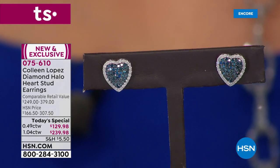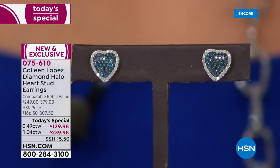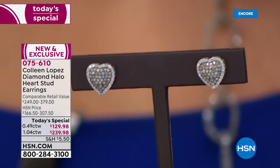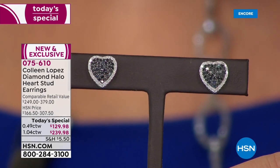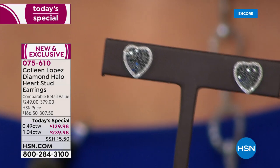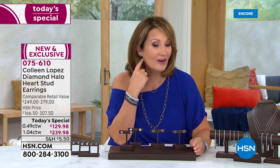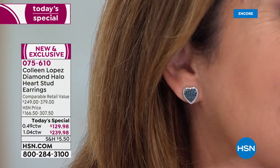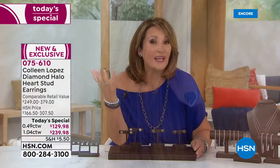Here's the blue — absolutely, positively gorgeous. Look at that blue diamond. It is breathtaking with the white halo surround. Next up, I have champagne — that is the natural, real, gorgeous champagne diamond. Look at that golden hue, that beautiful golden color. And then finally, last but certainly not least, we have black. Black and white, classic, gorgeous, huge. I'll show it on my ear — these are big, covers your whole entire pierced part of your ear.